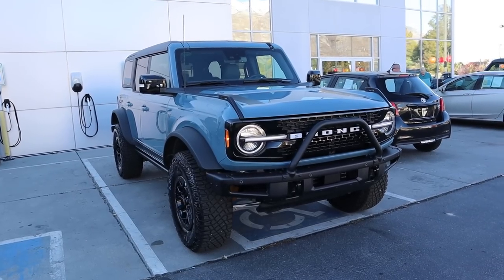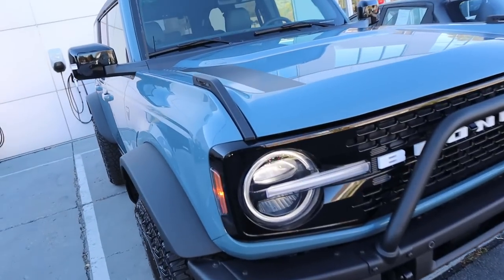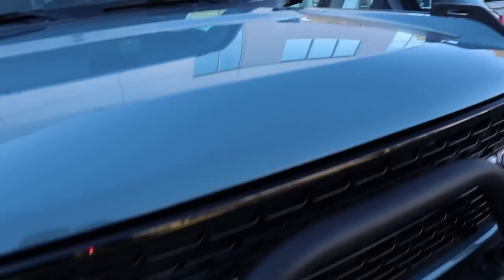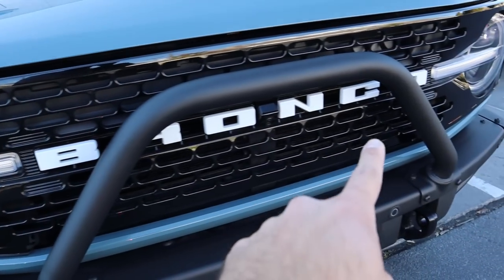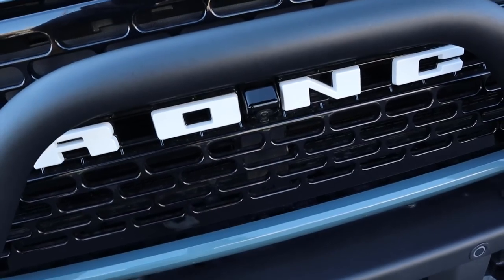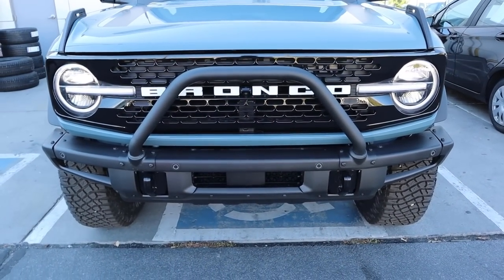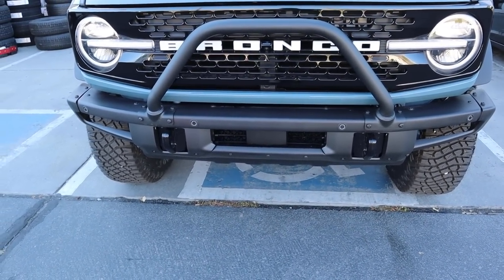Now let's go over the front end of the First Edition. This one is finished in Area 51 and you'll notice the special decals that come with the First Edition, along with LED lights with accent lights, the white Bronco logo, and a camera in the center between the O and the N. We have the custom bumper that comes with the First Edition — this is also on the Wild Track. Parking sensors are integrated here into the front.